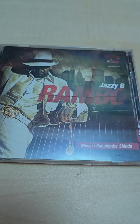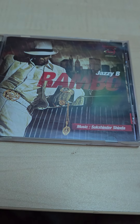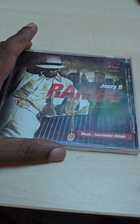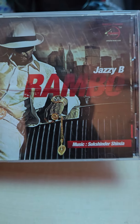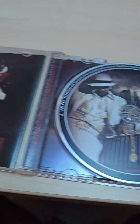Next up we got Jazzy B Rambo — probably his best record pre-2010. I think this one came out in 2008. Music by Shinda again. Original artwork, original CD case — cracked a little bit right there but it's all good. Inside you've got the original CD and artwork.